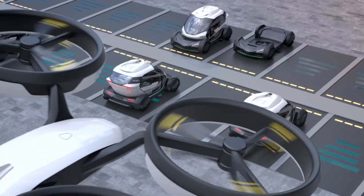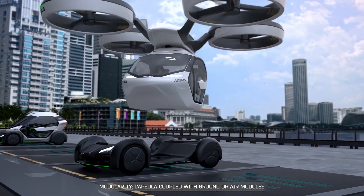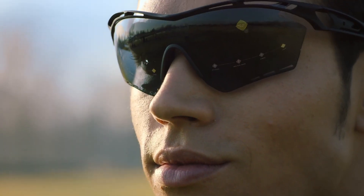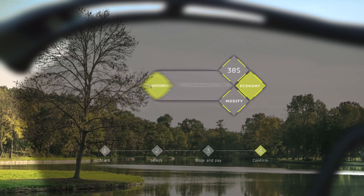An eight-rotor, electrically propelled air module, a ground module powered by batteries, and a carbon-fiber passenger capsule make up the system's three primary parts. Using an app, the traveler plans and purchases their journey.